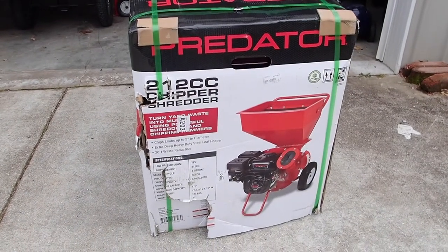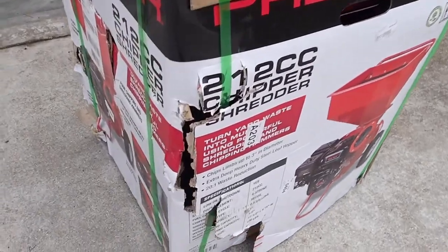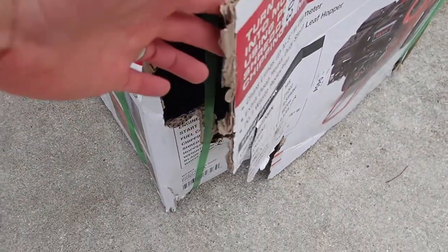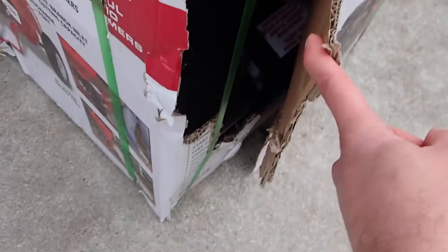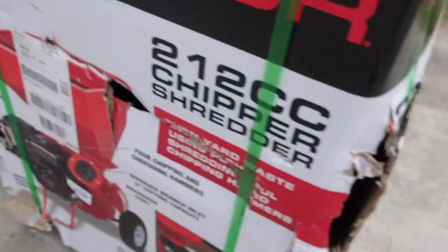This is the Predator Chipper Shredder from Harbor Freight, and as you can see, I had it shipped. It came by FedEx. There's some problems here — you can see the engine hanging out.